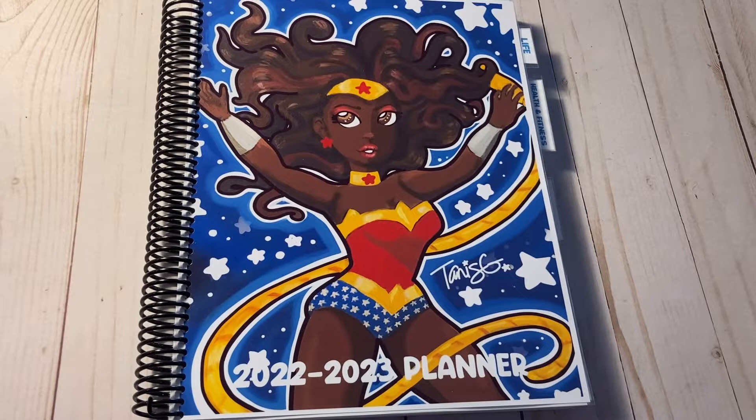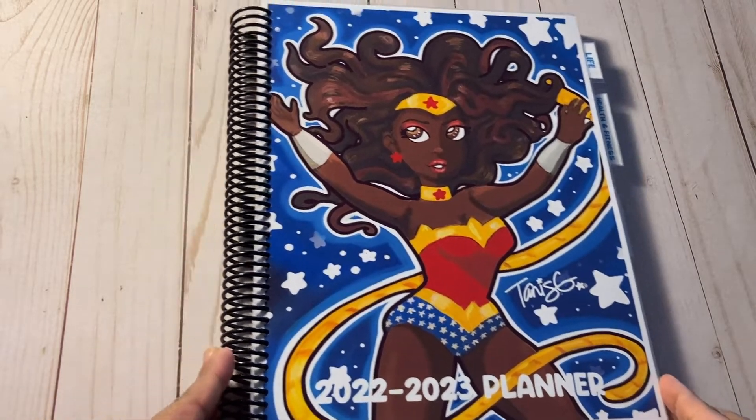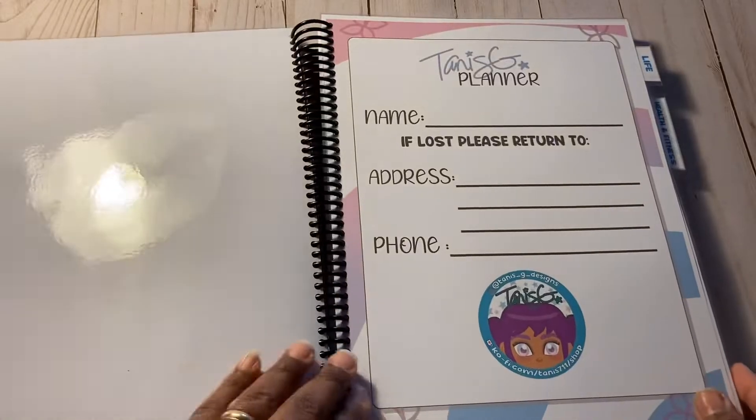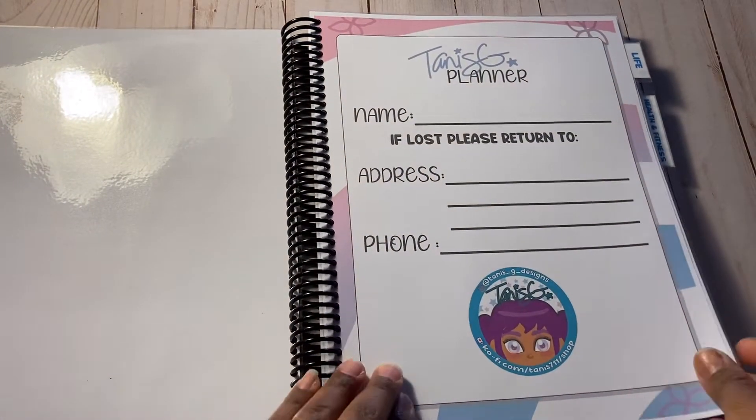Hi, Natasha here, and I'm taking you through another planner I've done for the 2022 season. This one has a couple of extra features that the first one didn't have, so I'm going to take you through them. The first feature is a cover page, which is definitely new.